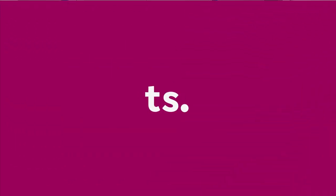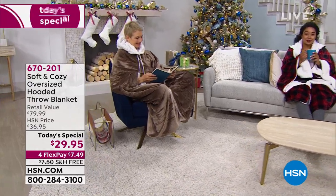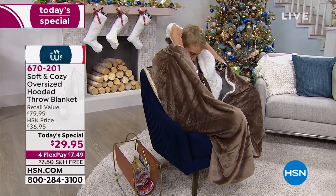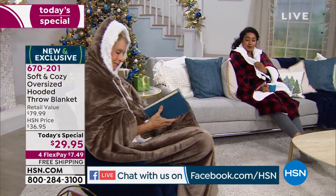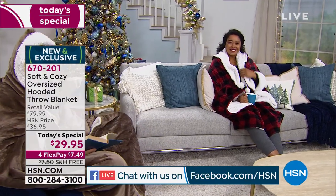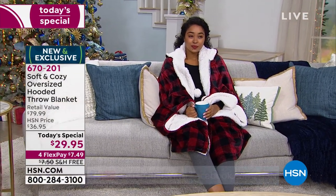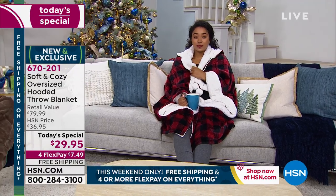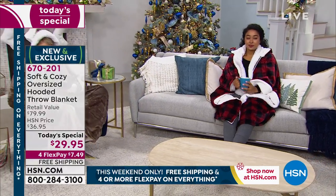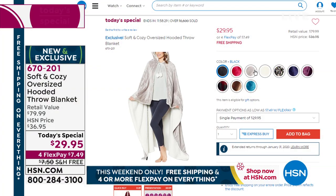One of the things I'm really excited about is our today's special from Soft and Cozy. It is bigger and better than any blanket I've seen. It's a 60 by 70 that can be worn — it has a great hood, a faux sherpa lining on the inside, little pom-pom ties — but you can also use this as a bedspread. You can throw it over the back of the couch, cozy up with friends and family. It's great for men and women at a price point of $29.95. The retail value is nearly $80. We have great patterns available, on 4Flex and free shipping. More than 10,000 ordered already today, so please don't miss out.